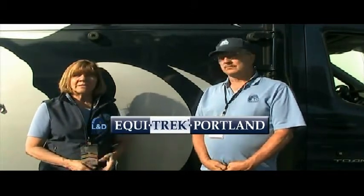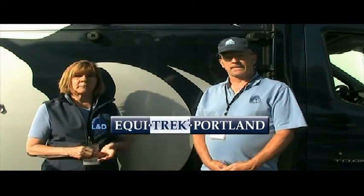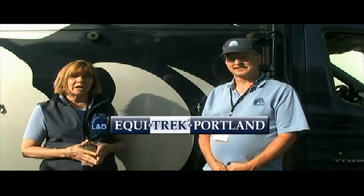Whether you need a special horse trailer with wonderful features or something like the Vision transit right behind us, you can pretty much cover all bases with L&D Trailers. We're located in Portland, Oregon, but we ship to the East Coast and the West Coast — just give us a call and we'll find the nearest port. The website is www.equi-trek-portland.com, and Dan's cell phone is 541-806-6333. We're on Pacific Standard Time.